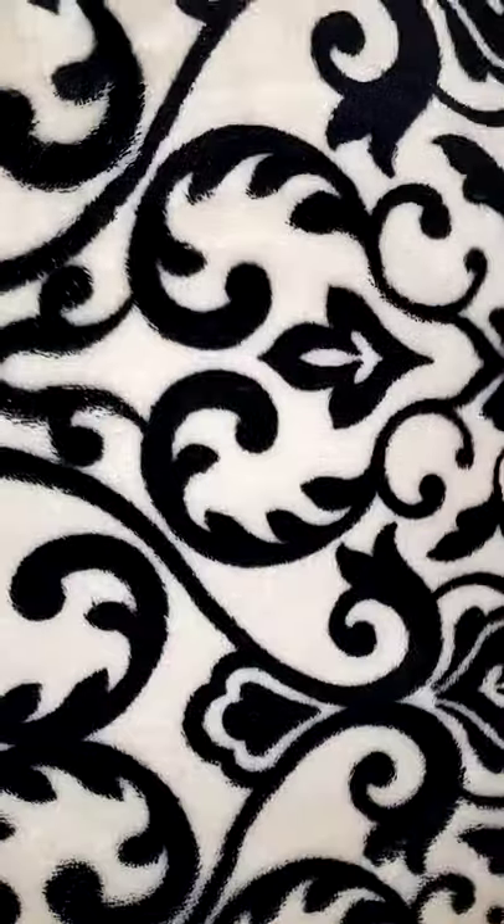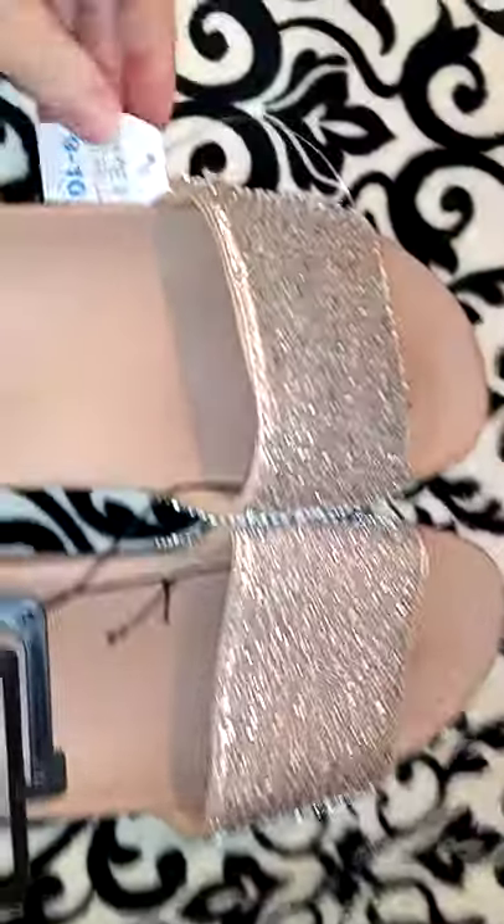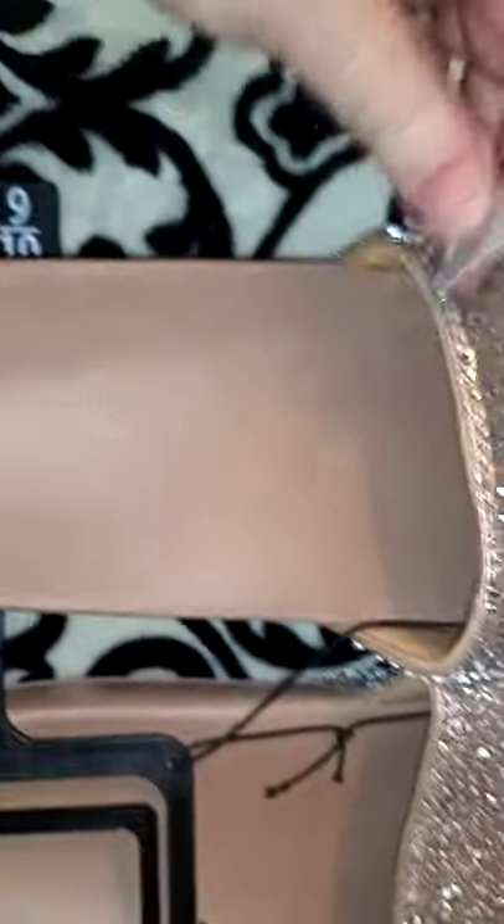I think that's everything from Dollar General, so I'm going to start showing you the stuff I got from Walmart. In the shoe section, I got these sliders in size 9 to 10, and these were $8.97.